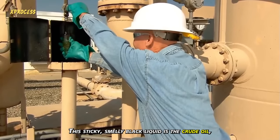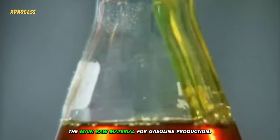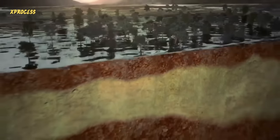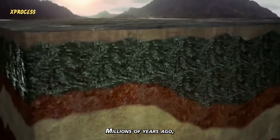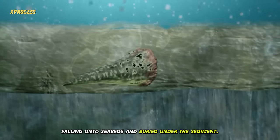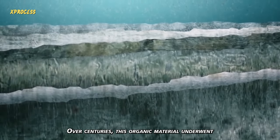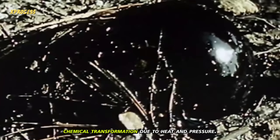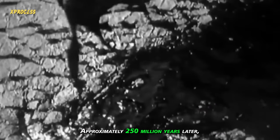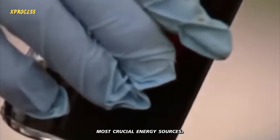This sticky, smelly, black liquid is crude oil — the main raw material for gasoline production. Crude oil is buried deep within the earth. Millions of years ago, plants, animals, organisms, and tiny creatures died, falling onto seabeds and buried under the sediment. Over centuries, this organic material underwent chemical transformation due to heat and pressure. Approximately 250 million years later, it has become one of the world's most crucial energy sources.